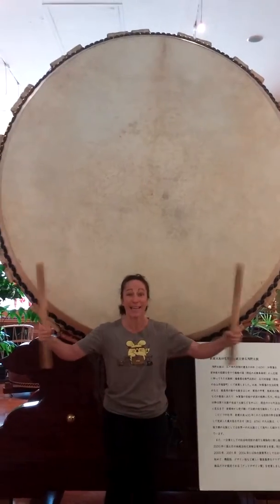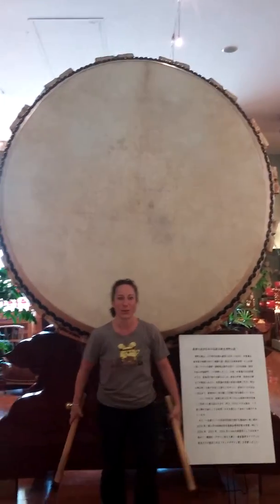Asano Taiko, where they make the really excellent Japanese Asano drums. I'm standing in front of one of the largest taiko I have ever seen in my life, and I get to play it! So let's try it out.